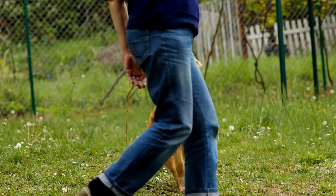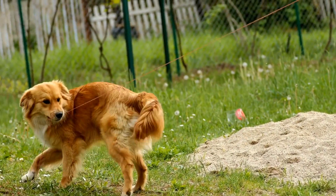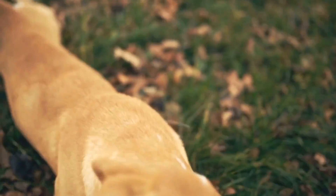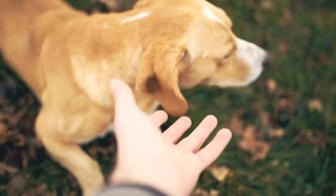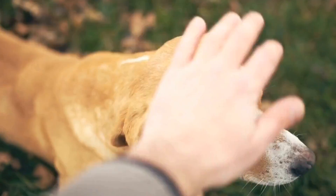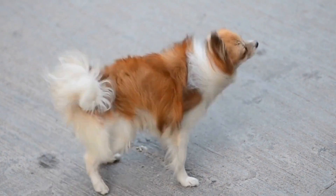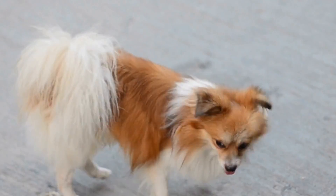Three: desensitization. Gradually expose your dog to the sounds and equipment used during radiation therapy. Play recorded sounds of medical machinery, such as radiation machines, while engaging in calming activities or providing treats. Slowly increase the volume, preparing your dog to tolerate these sounds during their actual treatment.